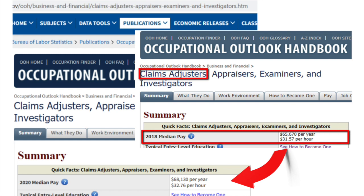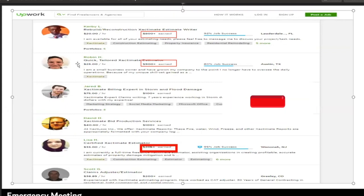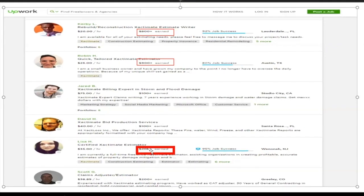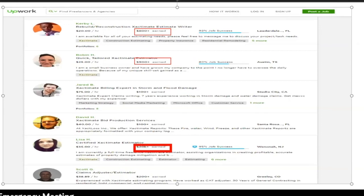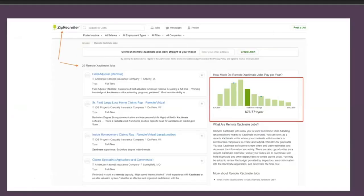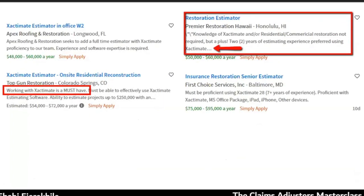Here's Upwork — look how much people are earning for Xactimate. This guy is doing $20 an hour, which isn't that great. $25 is more typical for auto adjusters per hour. Then we have Jared at $75, and Lisa has earned over $20,000 — I don't know over what time span, but if you're working from home, could you use an extra $20,000? I also showed you ZipRecruiter, and now these are Google web searches for people looking for claims adjusters.